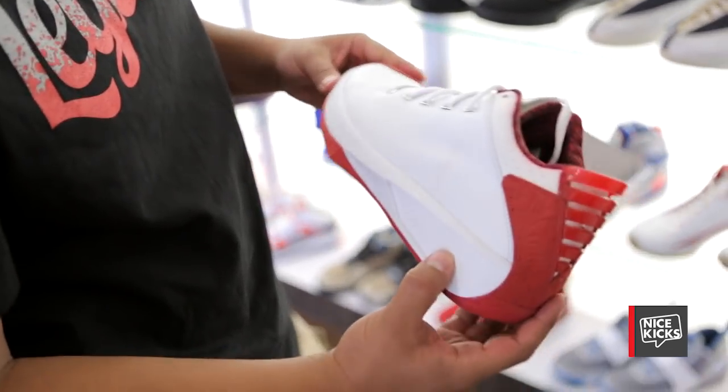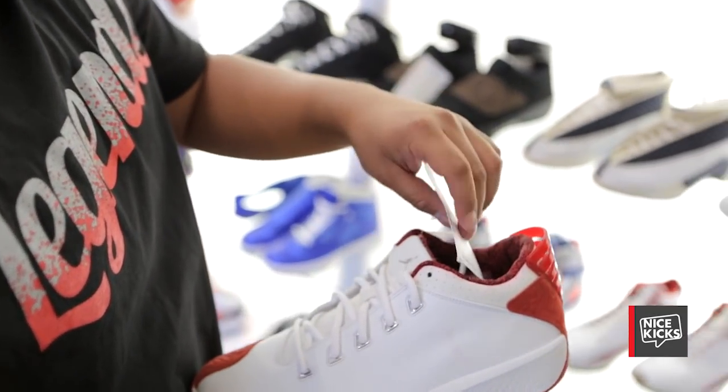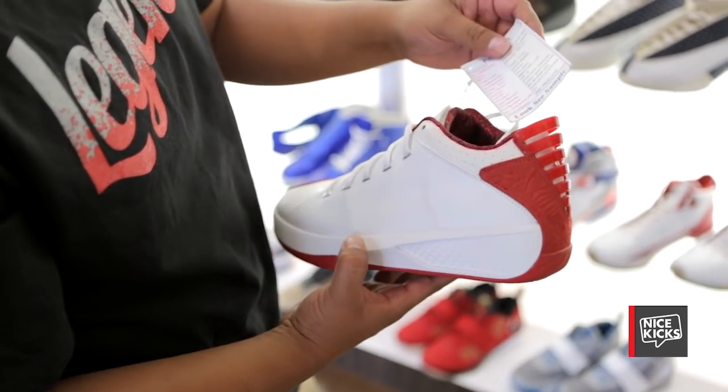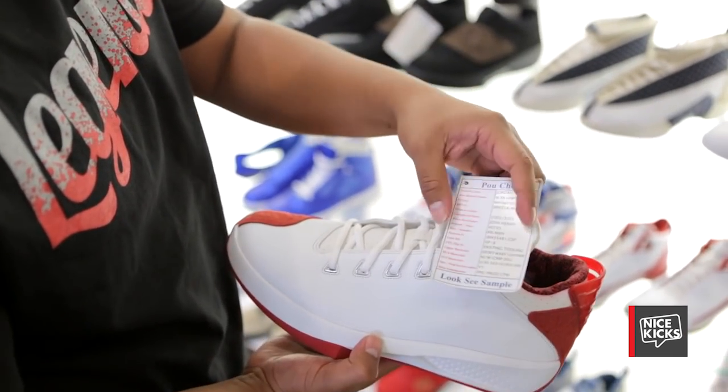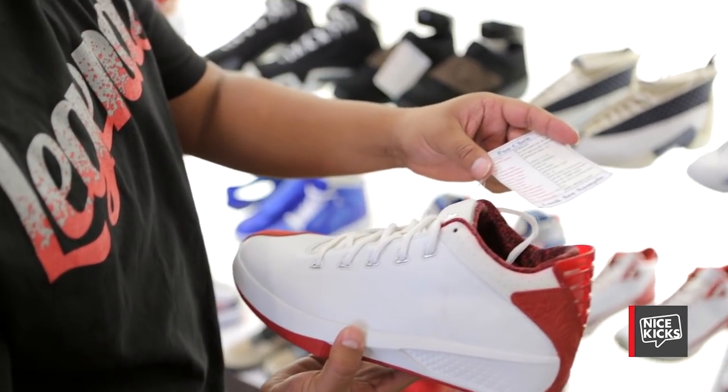Moving on to the Jordan 20 low — this is actually kind of similar to the colorway that they made for Derrick Anderson. He had one made similar to this one, but this is before I knew it was a look-see sample that they had made. They never made it to production, so it stayed a look-see sample.